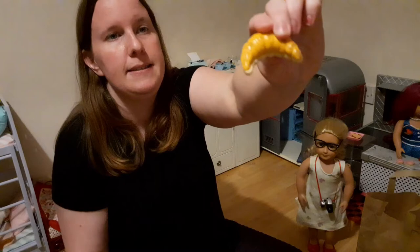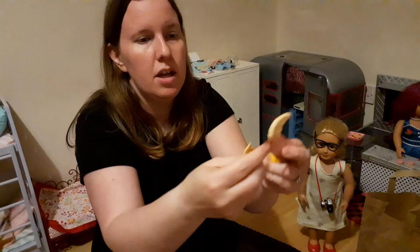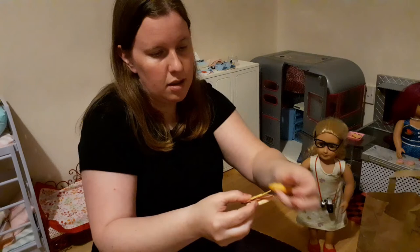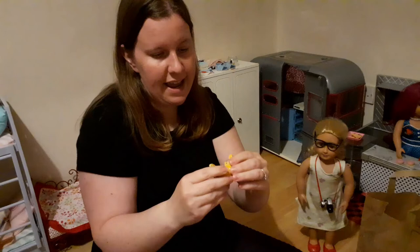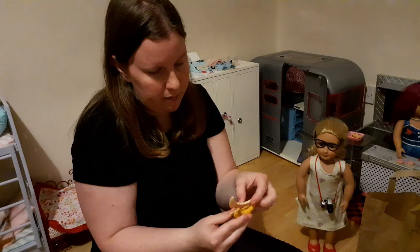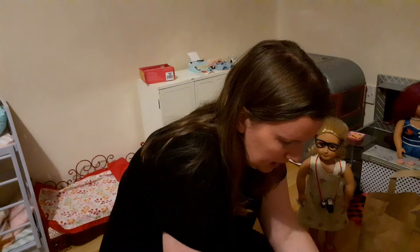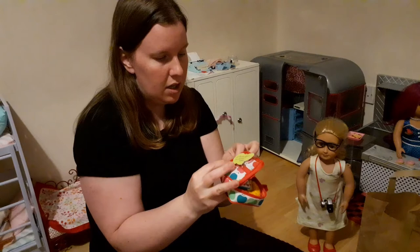The last few bits are a croissant that's actually split in half, and then cheese and ham are shaped to mold into the croissant so you can make an actual sandwich. If you wanted it to stay assembled, I suppose you could glue it so it doesn't move. Your doll could also just leave out the cheese if she doesn't want it. That is a cute little set — I really like that one.